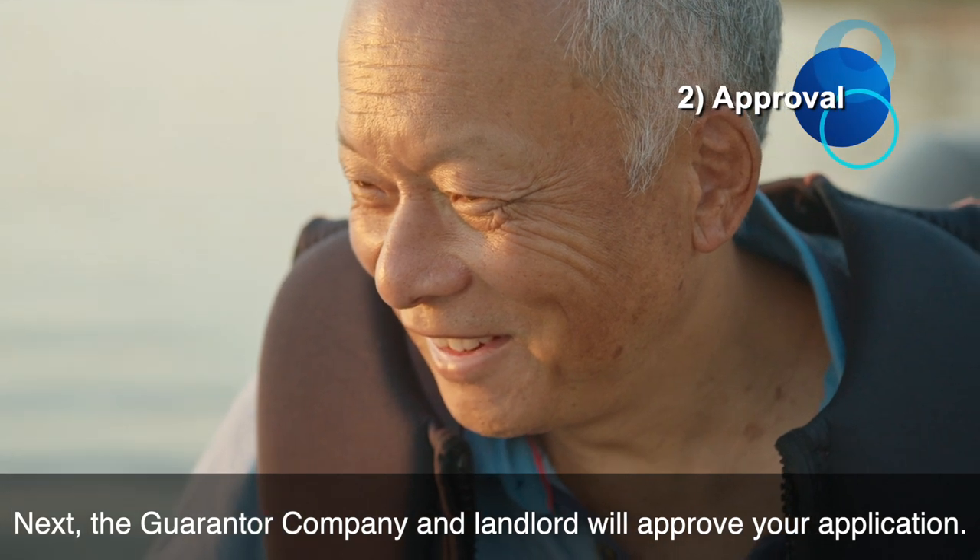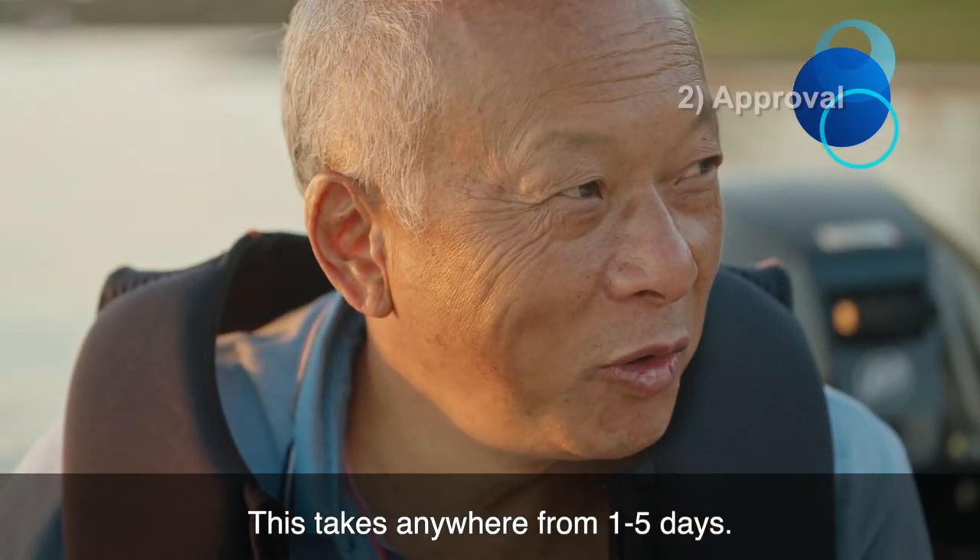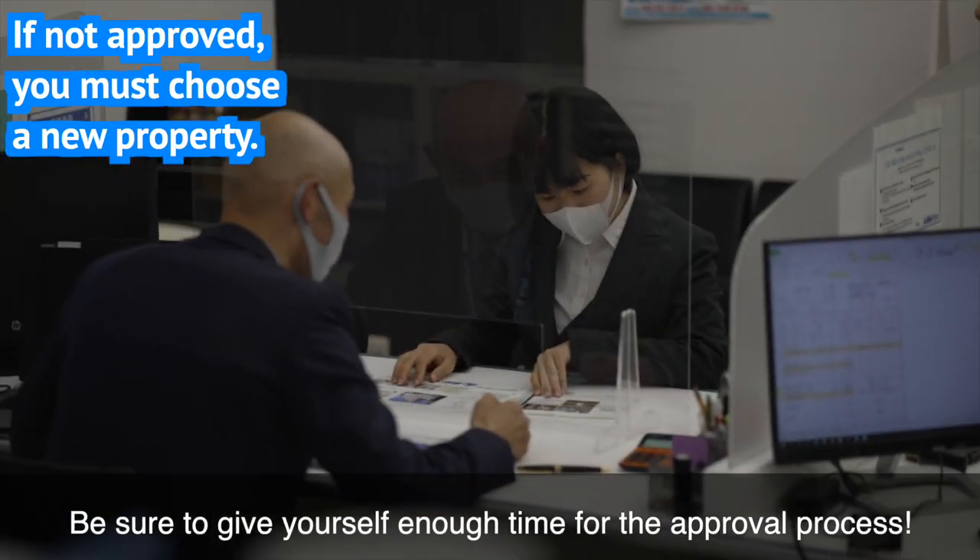Next, the guarantor company and landlord will approve your application. This takes anywhere from one to five days. Be sure to give yourself enough time for the approval process.